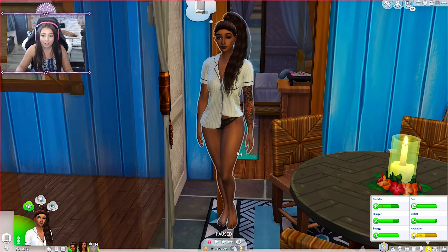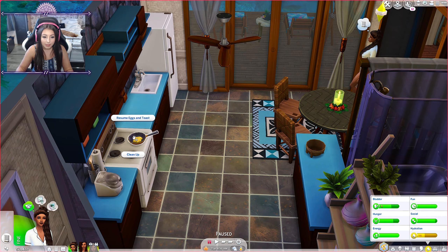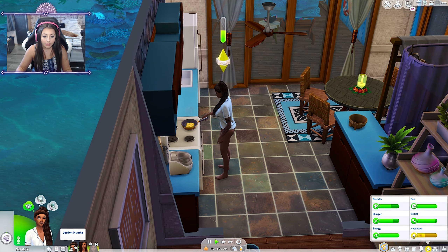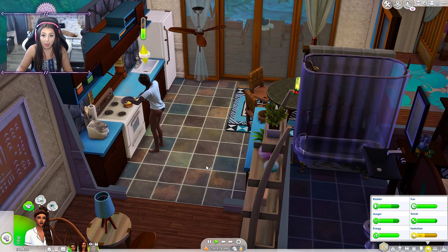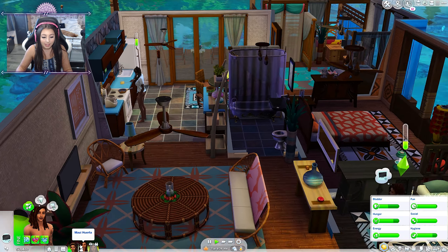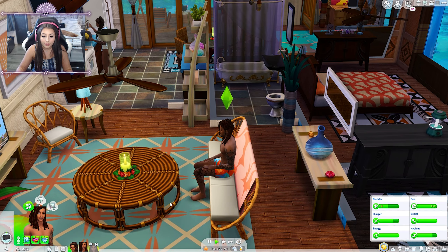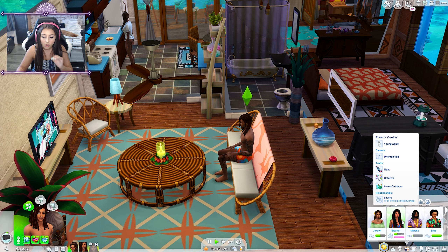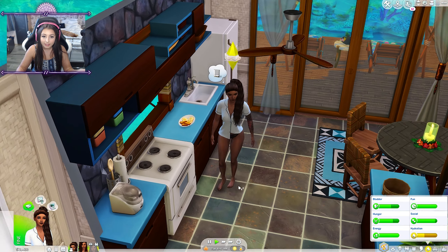Somebody has actually left their eggs on toast in the kitchen, so I'm going to have Jordan finish making that. Her hydration is pretty low so she's going to need to go for a swim. Maui still doesn't know about Jordan being a mermaid. We found out last episode that his on-and-off girlfriend — he was more just sleeping with her — is actually pregnant, so he is expecting a baby.